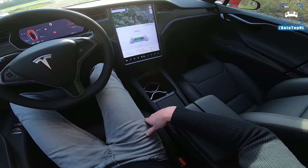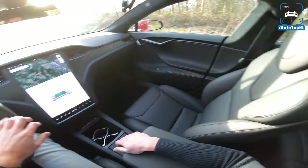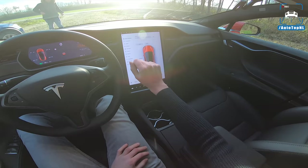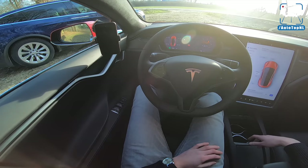Should I show you any more? We've got a big panoramic roof — you can operate that on the screen as well. I think I covered it all, so we'll switch to the Model X and see what that is like and how different it is to this car.